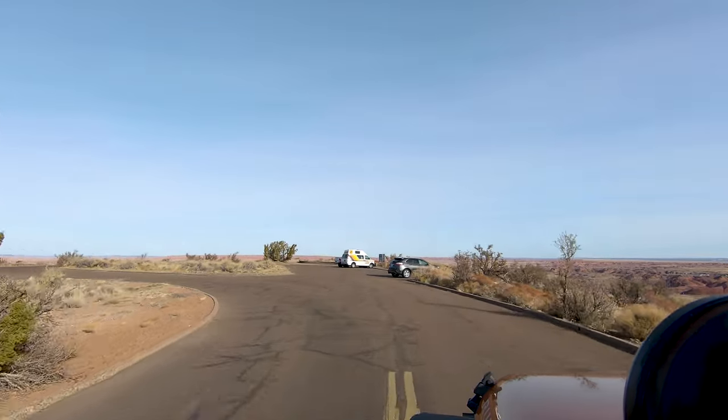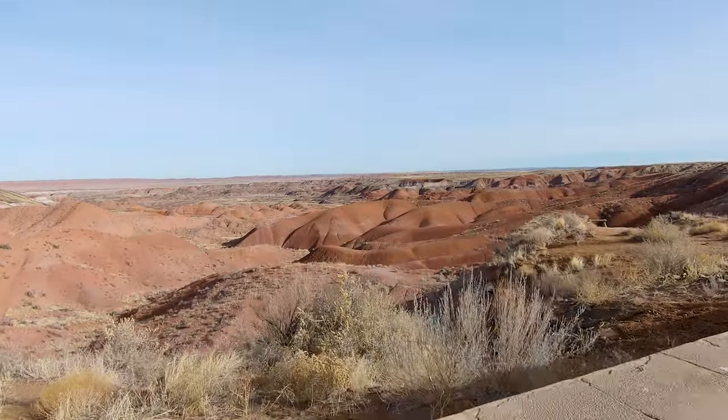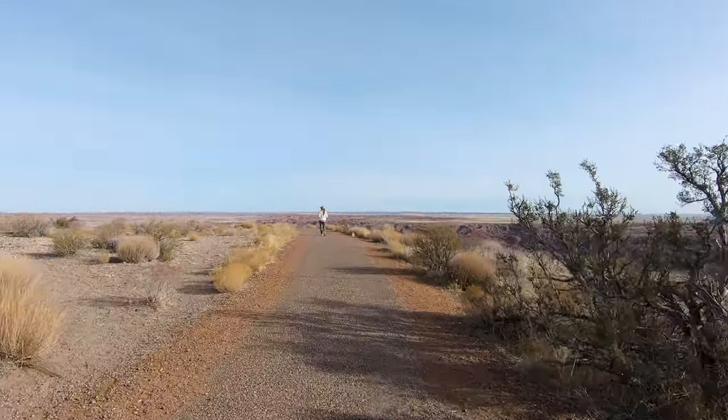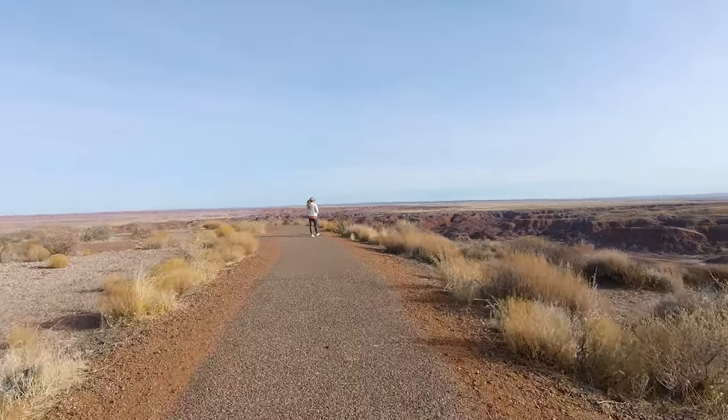At Tawa Point Overlook you'll find a one-mile hiking trail that gives you the first opportunity to see the colorful badlands that Petrified Forest National Park is known for. If you're short on time you can always skip this hike like we did, but it is definitely worth taking a quick moment to stop and admire the scenery.